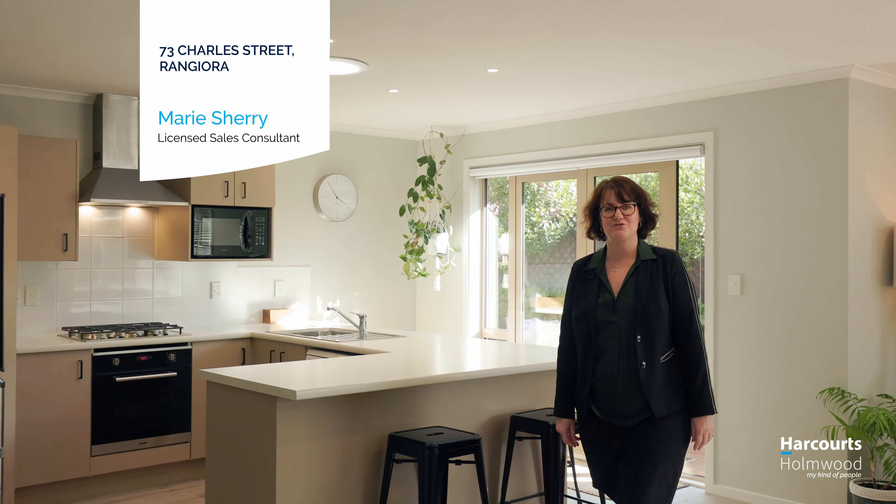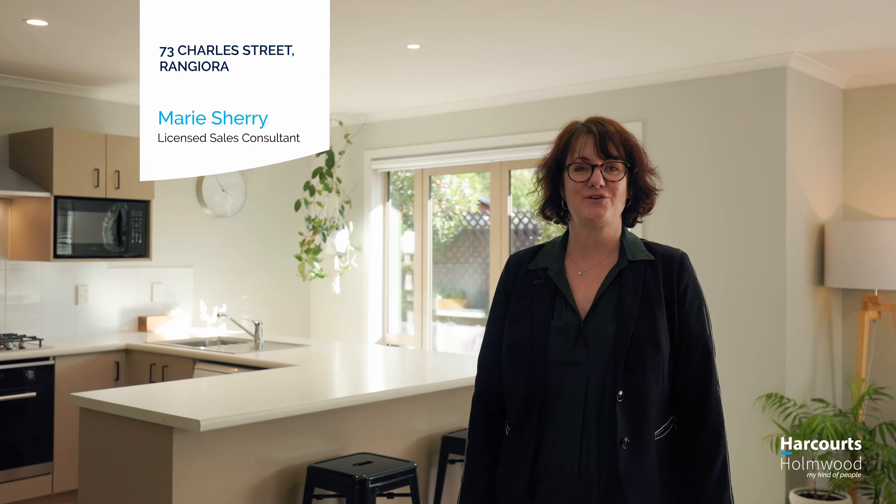This lovely warm home in central Rangiora is perfect for downsizers and young families. It's fully double glazed, has four bedrooms and two bathrooms and a lovely sheltered outdoor entertainment area. I'm Marie Sherry from Harcourts Homewood and welcome to 73 Charles Street.